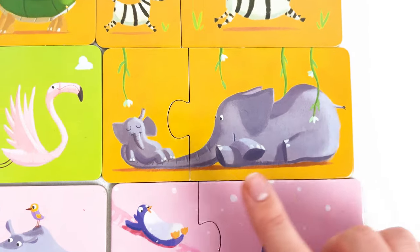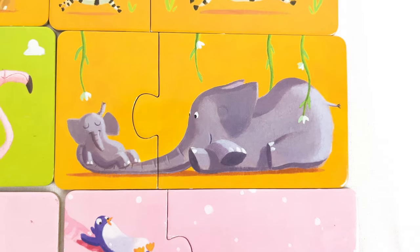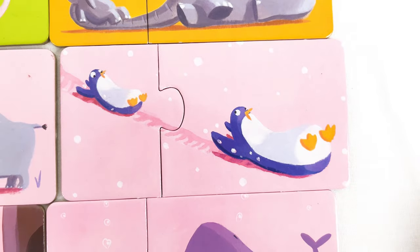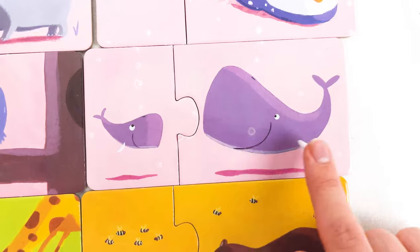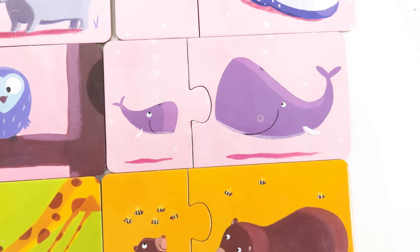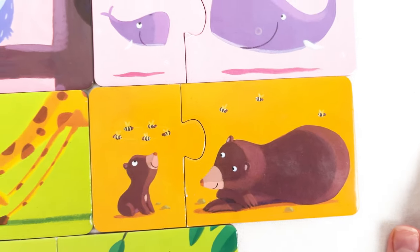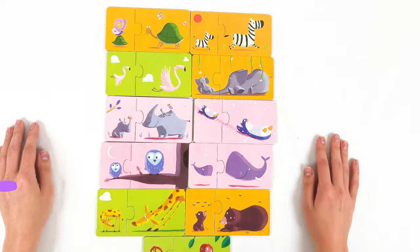Then we found the zebra and the baby zebra. Then we found the sleepy elephant and the baby elephant. Then we found the penguin and the baby penguin sliding on a slide. Then we found the whale and the baby whale. And the last — we found the bear and the baby bear with some bees looking for honey. Excellent, kids — you did an amazing job!